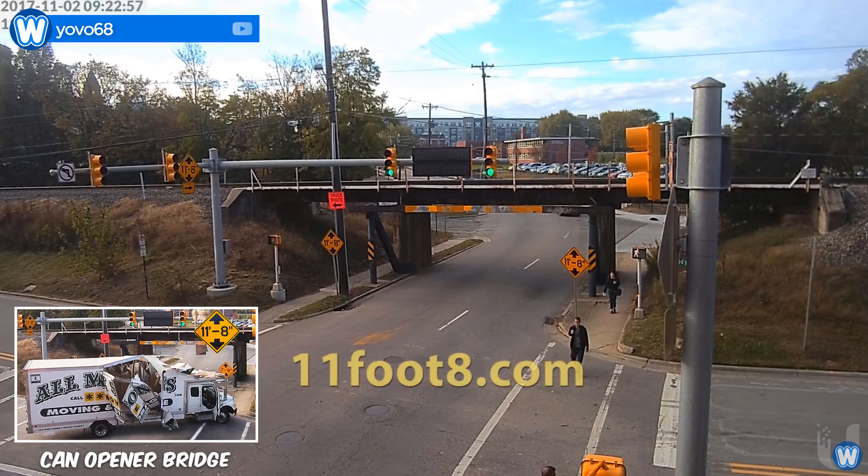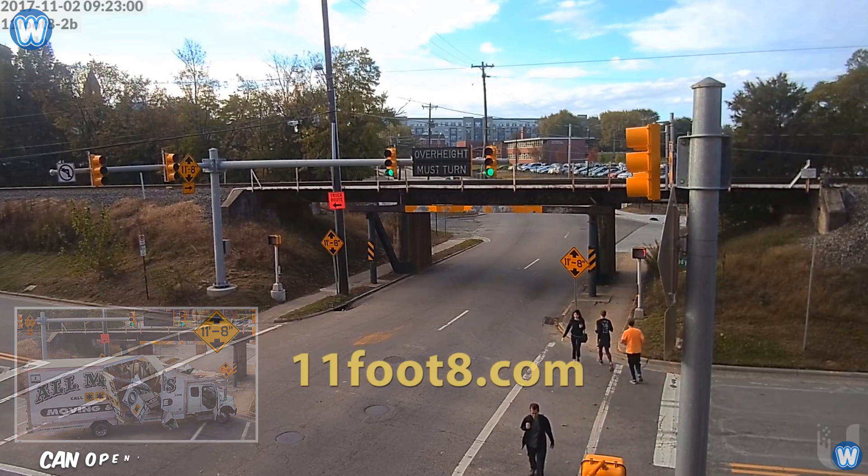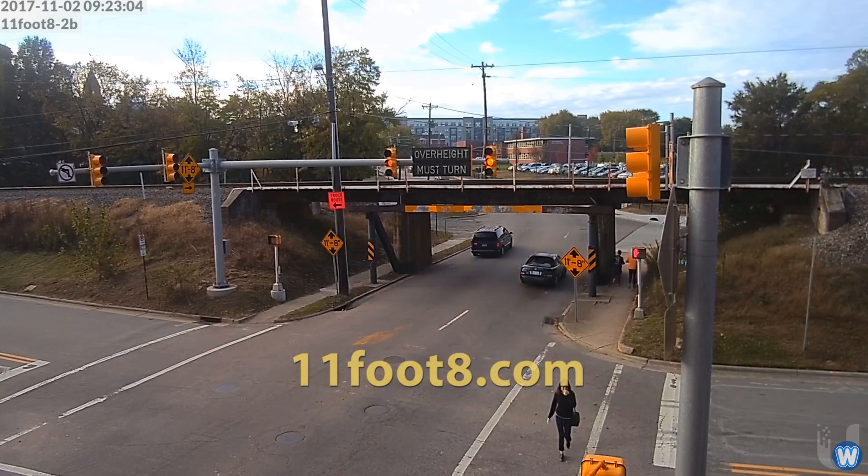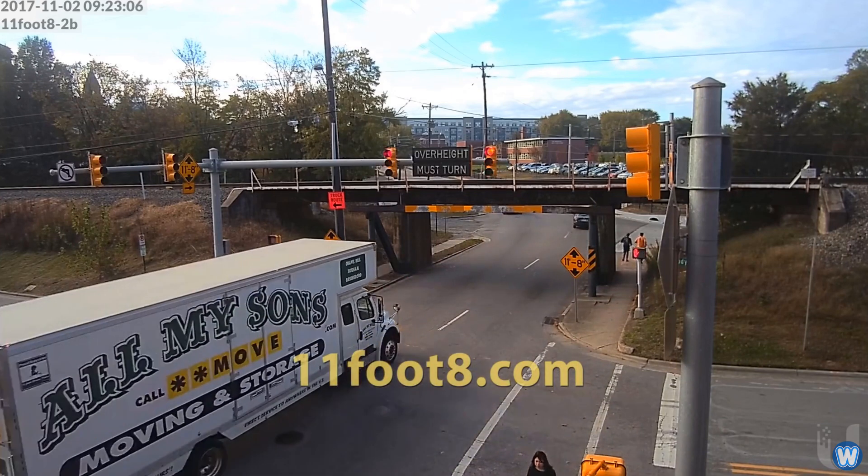This is the Can Opener Bridge, made in 1940. And since then, trucks, buses, and RVs have been getting bigger, to the point where most cannot fit under the bridge anymore. But it doesn't stop them from trying.